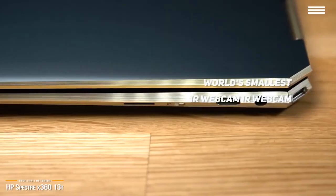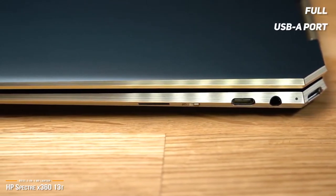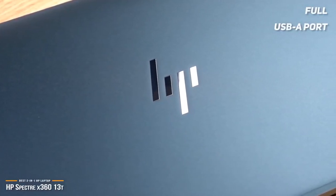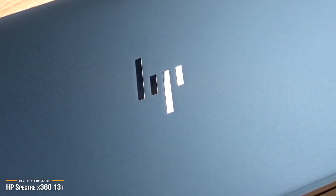The Spectre X360 uses an Ethernet-style drop-draw mechanism to house a full USB-A port, and air inlets were enlarged to improve cooling. The only major downside is that the speakers now sit at the bottom of the laptop — not ideal, but with all things considered, that's a minor concession.